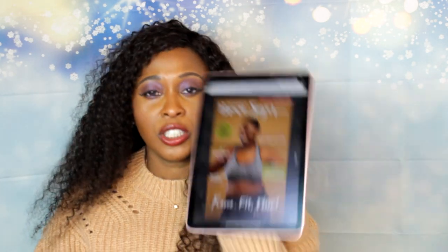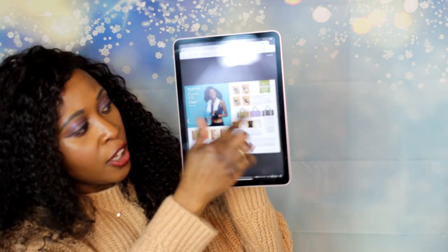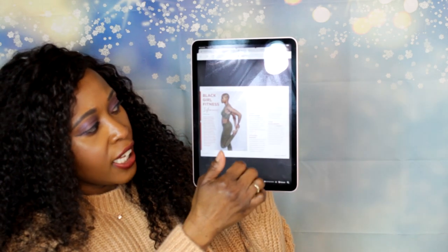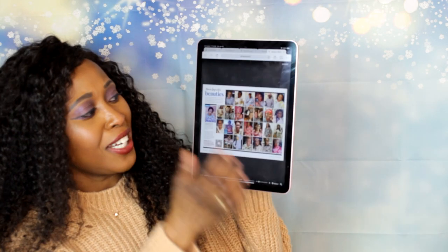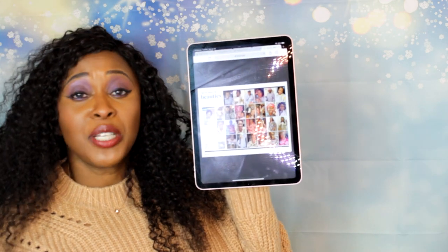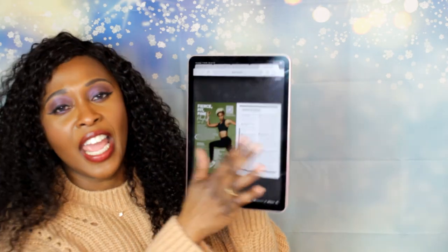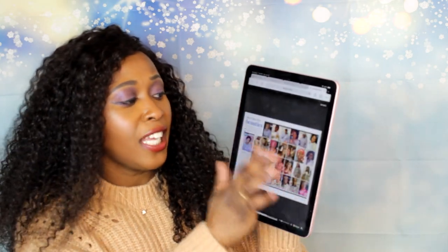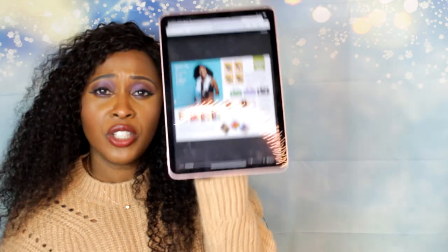Inside the magazine — I actually have it pulled up on my iPad here to show you guys — you can see what's in your box and check out different articles. They have a Black Girl Fitness section, the horoscope signs for 2023 if you like to read horoscopes for fun, and they have the Beauties of the Month. If you submitted a picture of yourself, they could put you in there. They also have their playlists and all kinds of stuff — it's always a fun read with this subscription box.